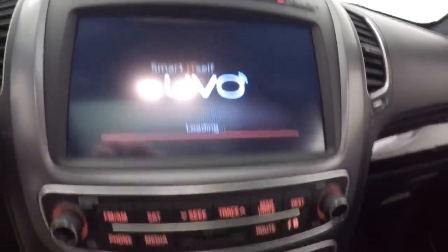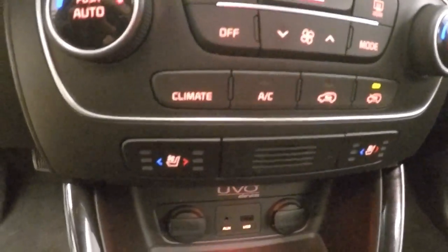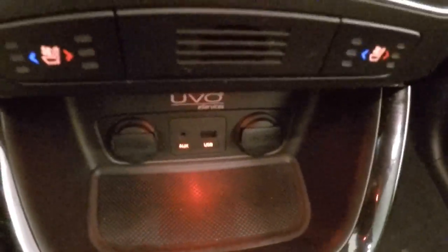Touch screen display, stereo controls, SD slot, dual climate control, dual heated and cooled seats, USB ports and auxiliary down there. Huge panoramic sunroof — glass roof.